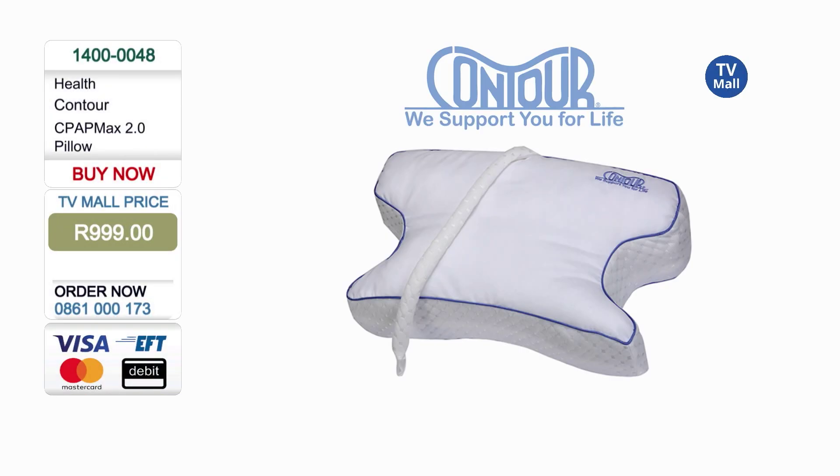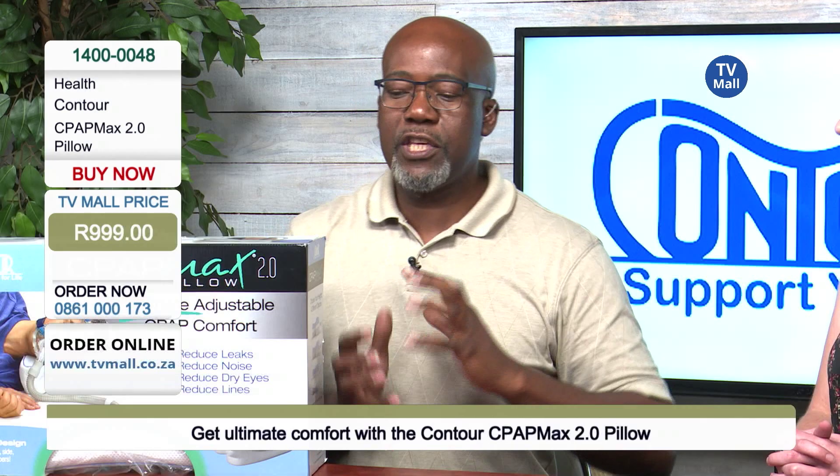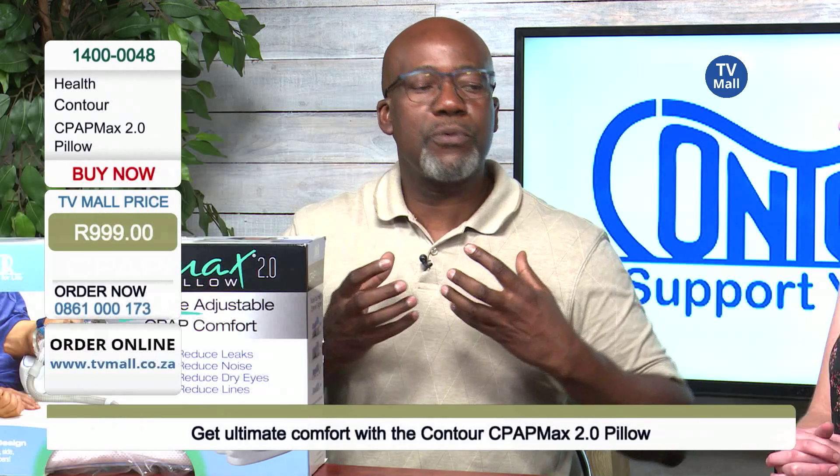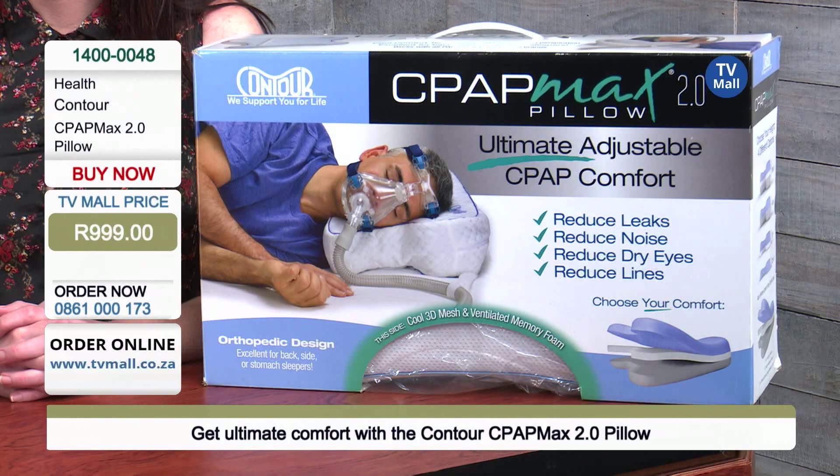Well, when you look at this, it was well designed for people who have got a condition called obstructive sleep apnea. These people are put on a mask, so when they sleep, they sleep with a mask, and the mask helps to make sure that there is air pumped in continually.